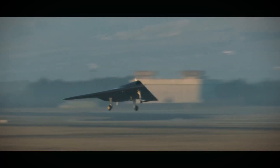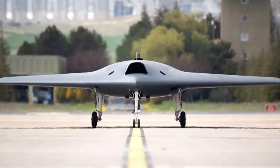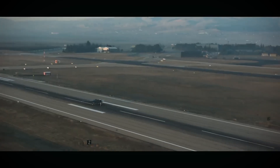ANKA-3, which made its first flight and successfully completed many tests, is expected to enter service in 2024. Another feature is that it can neutralize enemy radar and air defense systems by electronic warfare.